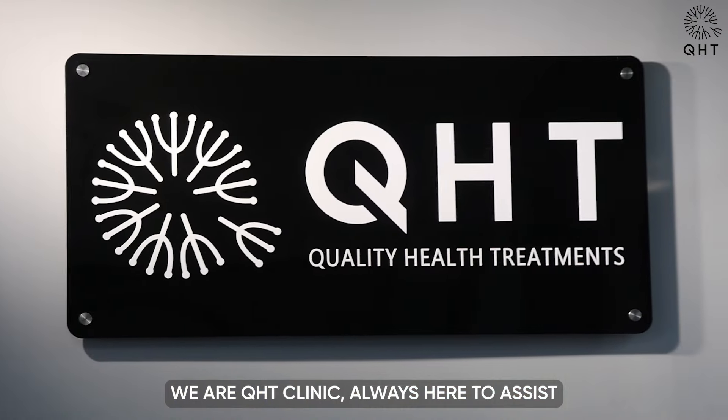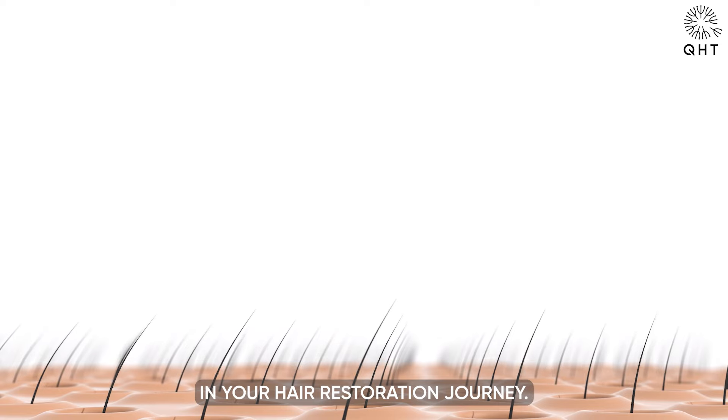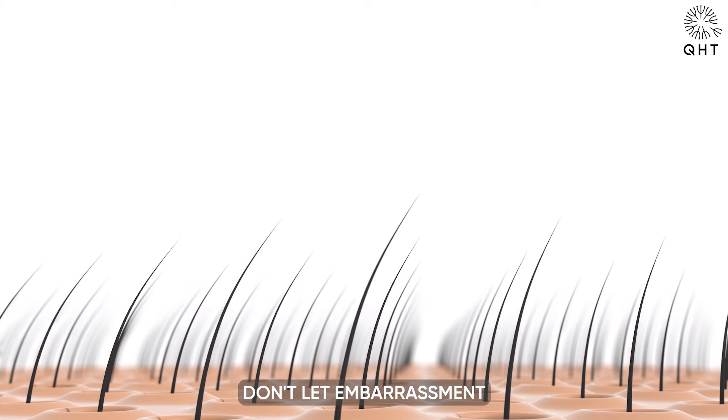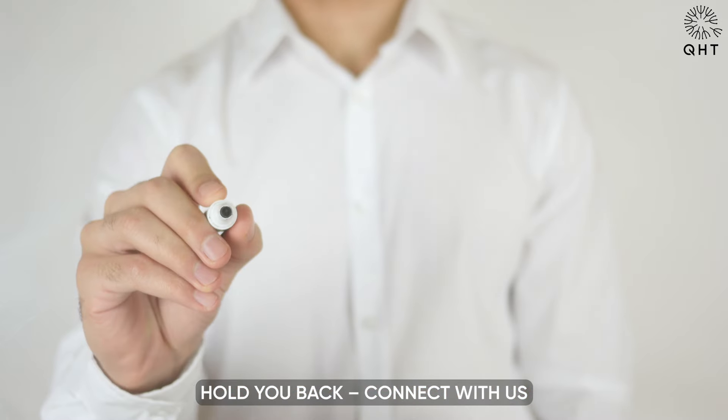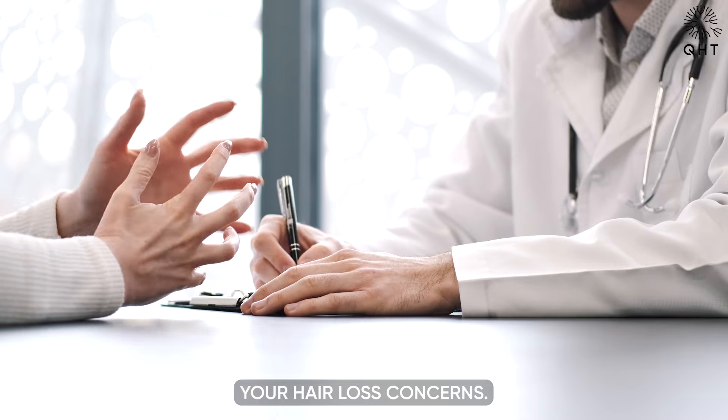If you are experiencing similar issues, remember help is just one call away. We are QHT Clinic, always here to assist and support you in your hair restoration journey. Don't let embarrassment hold you back — connect with us and take the first step towards addressing your hair loss concerns.